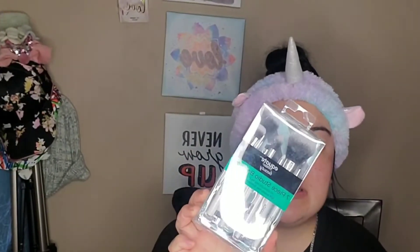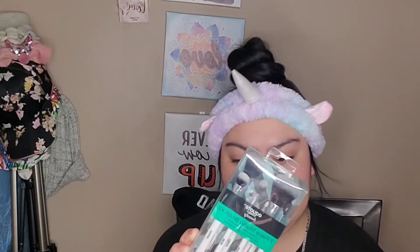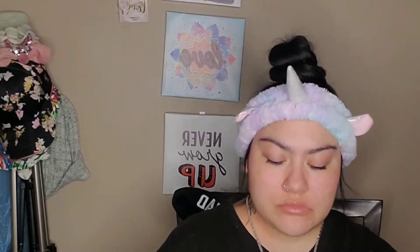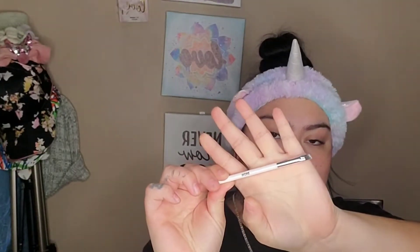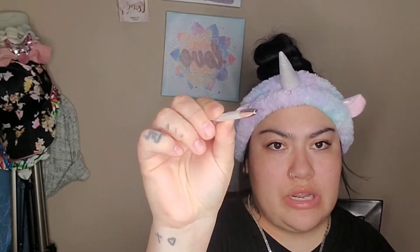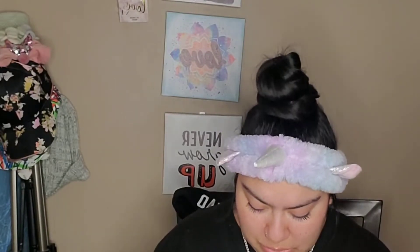I'm doing eyebrows first. I have the Aquit Beauty seven-piece studio brush kit — it says 'try all of our Aquit brushes and kits for a flawlessly finished face.' I don't think I've ever tried their brushes before so this would be my first time. The brow brush looks defined for me. If you want to skip this part that's fine, I'm still going to put it on so you guys can see how I do my eyebrows.